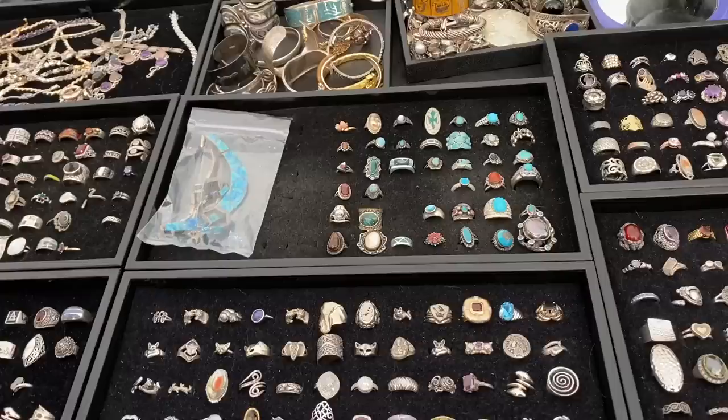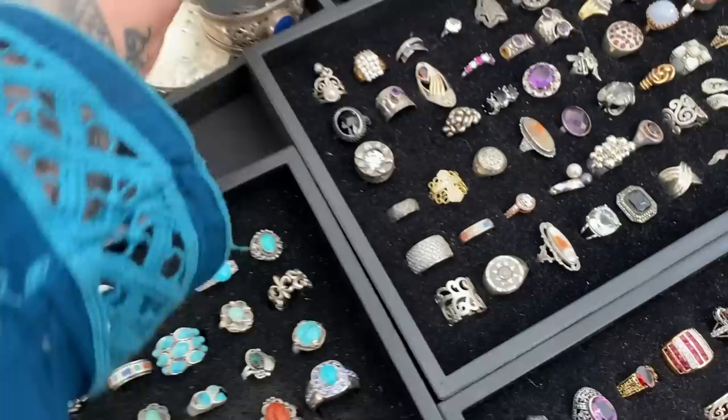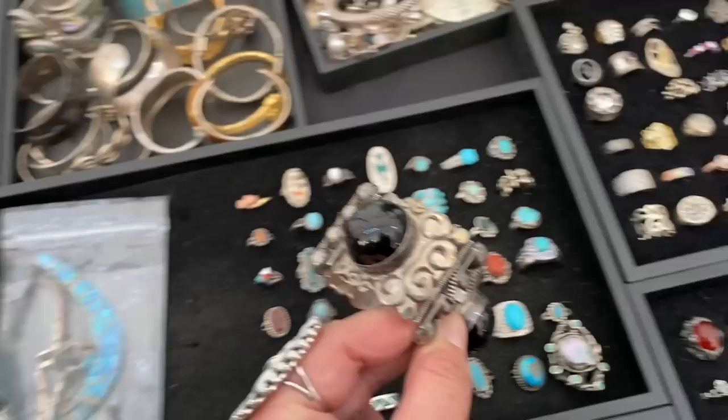We found another amazing space that had so much vintage jewelry, and this time they were selling it by weight. The rings were coming in at only $20 to $25, so we started pulling out all of our favorites and got a final quote at the end.